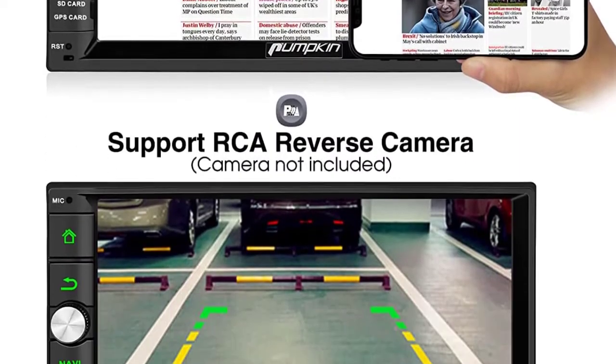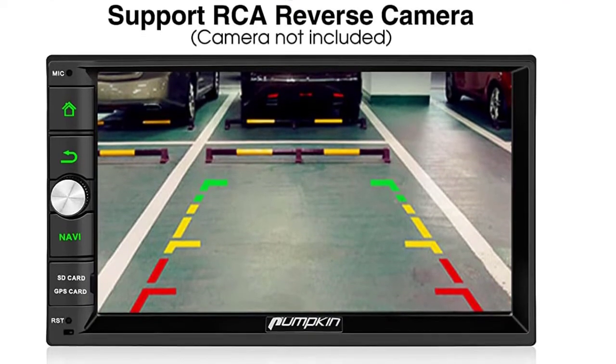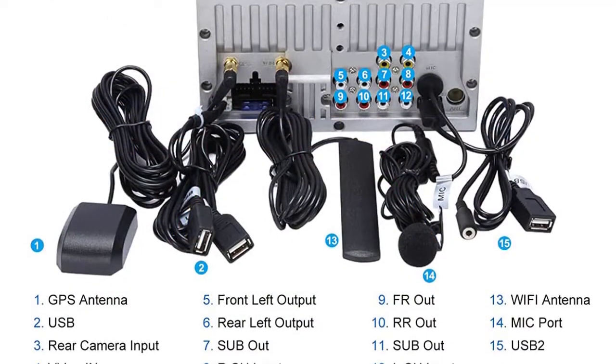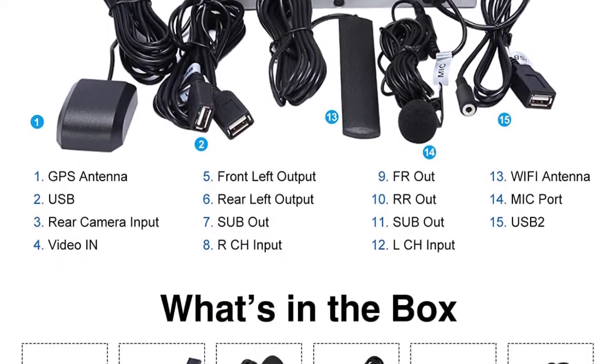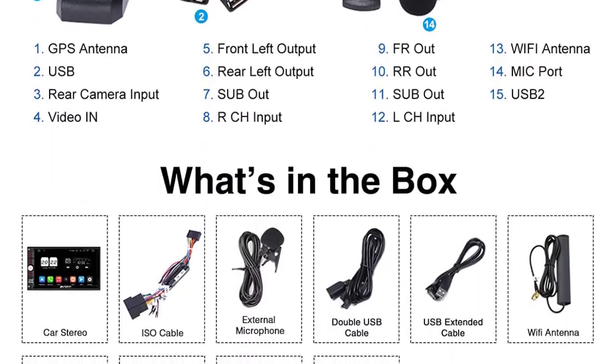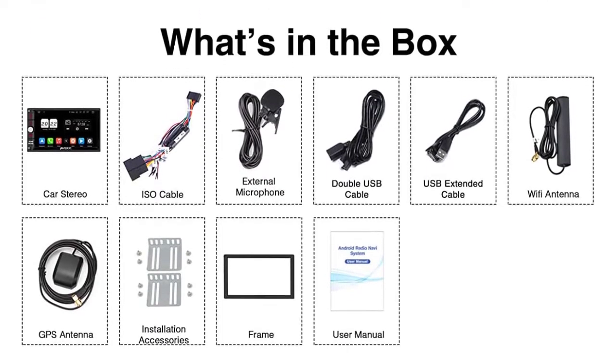It has a 128 gigabyte hard drive, so there is plenty of space for applications and music. You can also view and control your phone on the car radio screen. It works with car music, phone calls, and improved voice prompts to make phone calls, use maps, set music, and access messages.